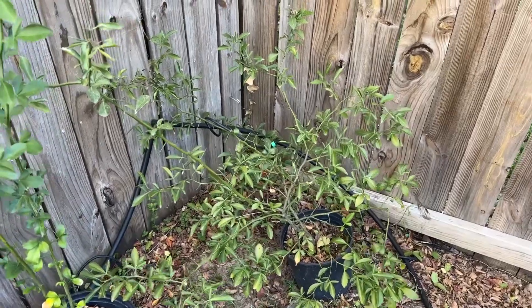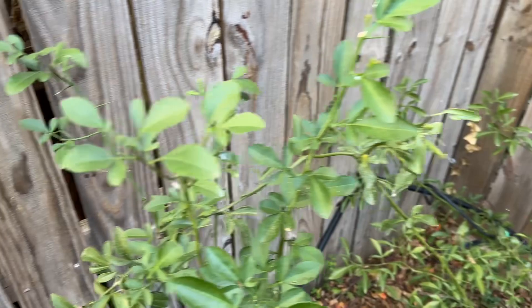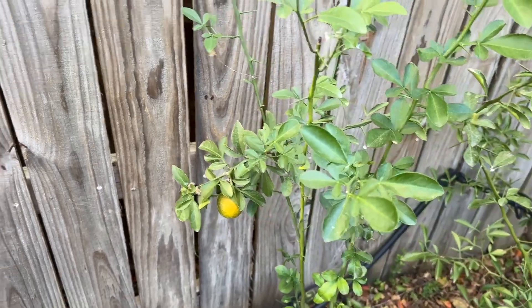This is my 942 rootstock. It's kind of grown crazy, and I have one fruit that's starting to turn. I'm so excited to get some seeds and try the 942 fruit.